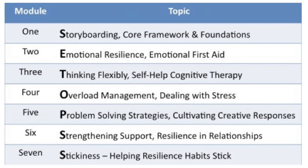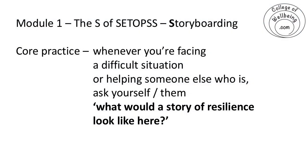The S stands for storyboarding. When I teach the seven-module course, that first S of storyboarding is the starting point — it is a core practice. What I do is ask myself the question: 'What would a story of resilience look like here?'